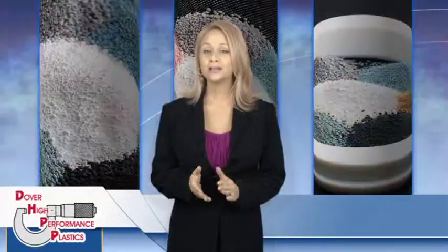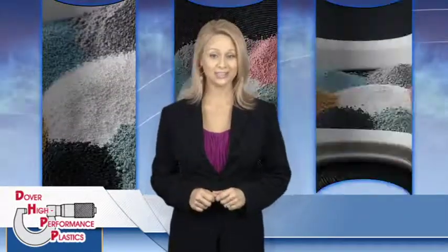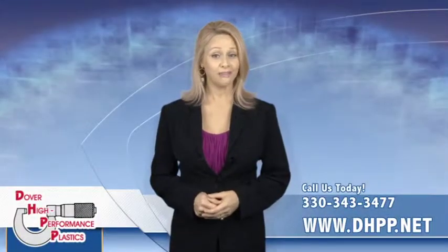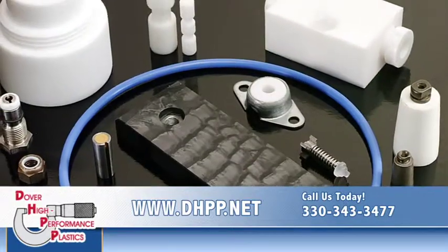At Dover High Performance Plastics, our objective is to create custom plastic components that are fine tuned to your specifications and your unique application. The demands of your industry can be heavy, and that's why our fabrication process has only one level: optimal.